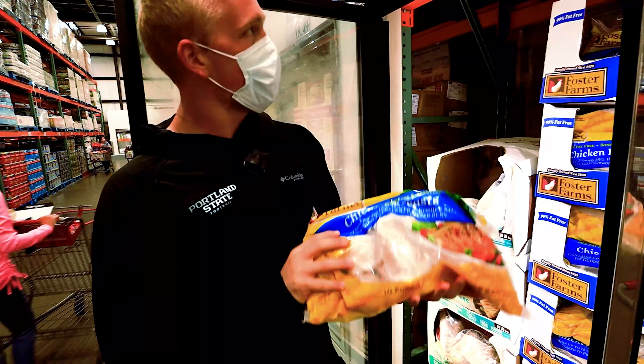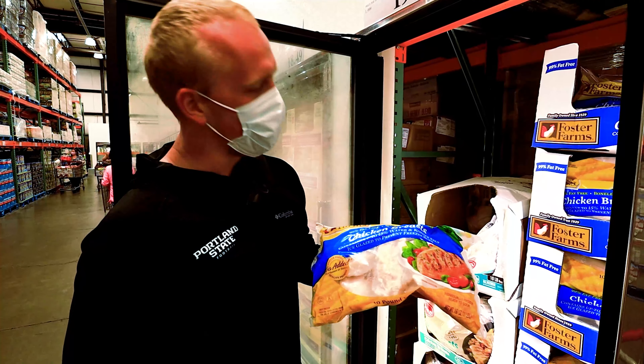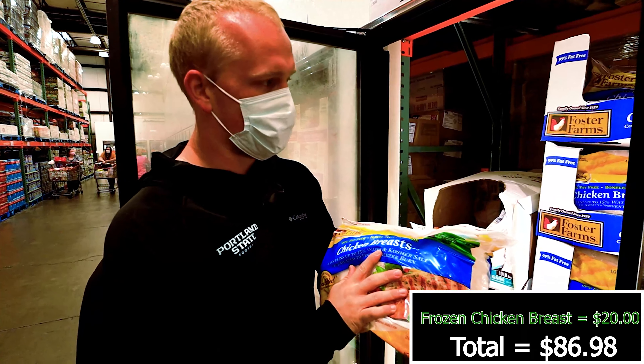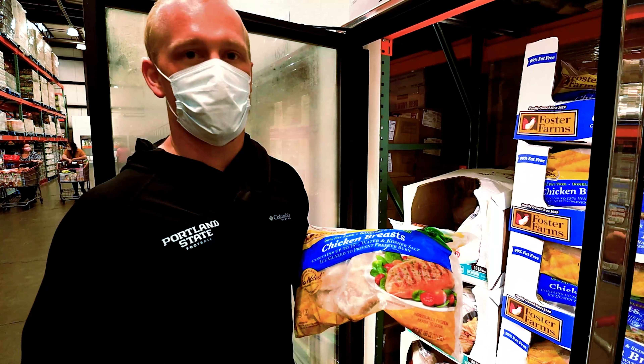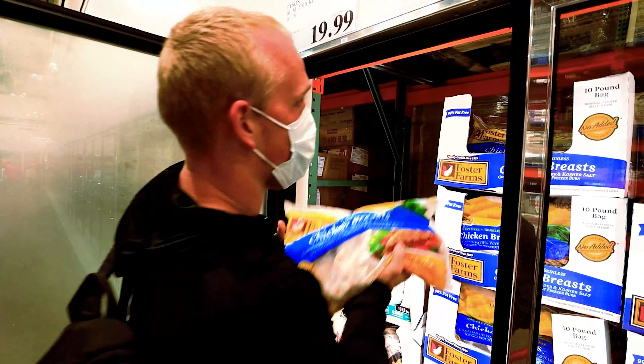This big boy - 10 pounds of chicken breast. You know what I'm saying? This is really good. If you guys want to put on weight, this is going to help get you the protein that you need at certain parts of the day when you shouldn't really be eating other things. This is a key figure right here.